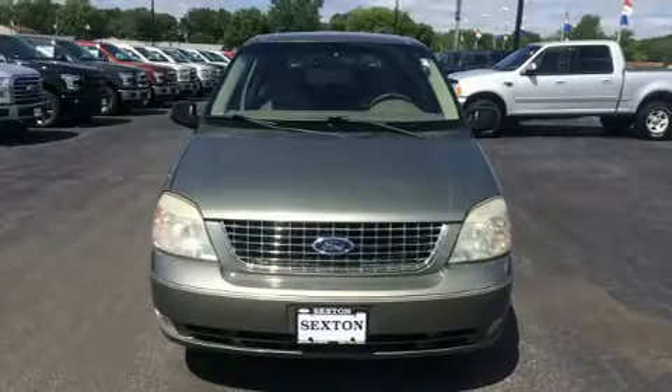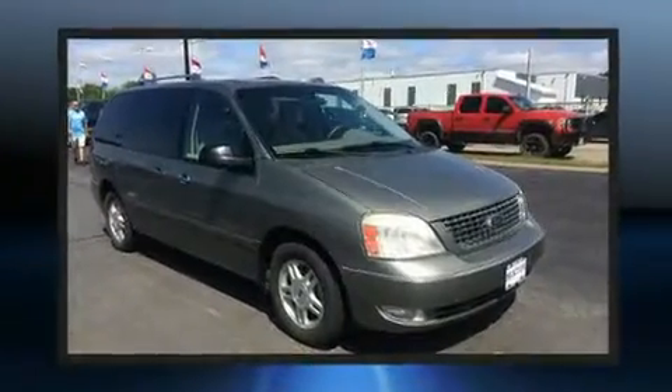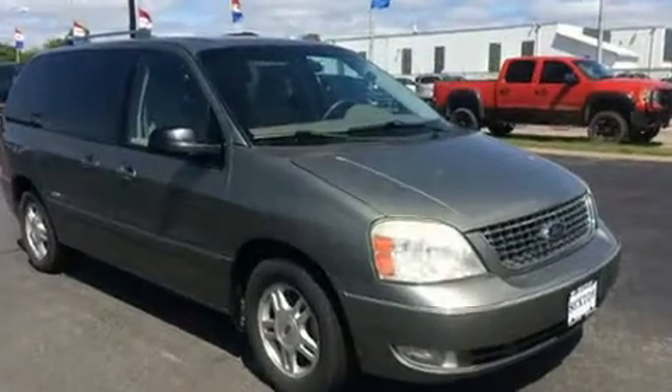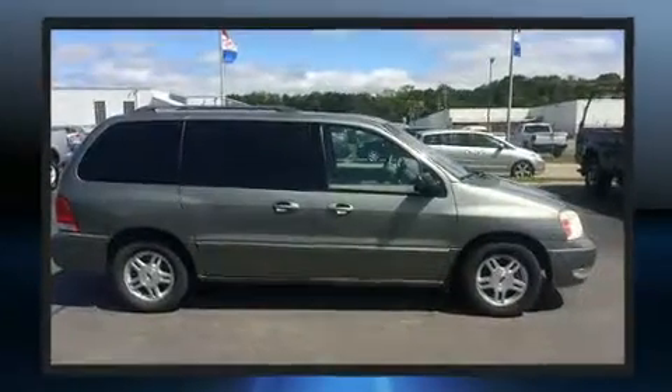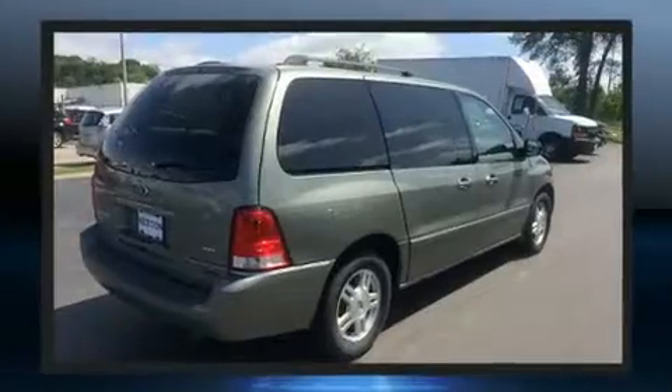Step into the 2006 Ford Freestar. It features an automatic transmission, front-wheel drive, and a refined six-cylinder engine. Top features include a split folding rear seat, front and rear reading lights, a rear window wiper, and a leather steering wheel.